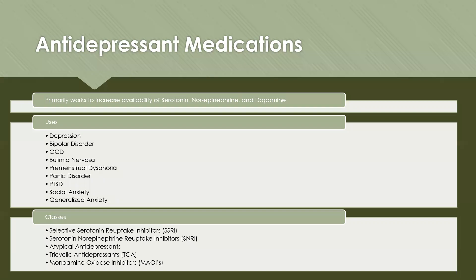There are five classes of antidepressant medications: the selective serotonin reuptake inhibitors or SSRIs, serotonin norepinephrine reuptake inhibitors or SNRIs, atypical antidepressants, tricyclic antidepressants or TCAs, and monoamine oxidase inhibitors, also called MAOIs.